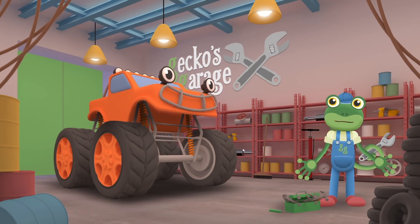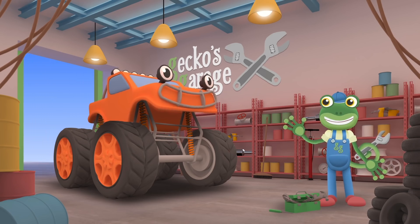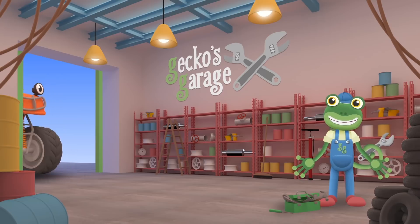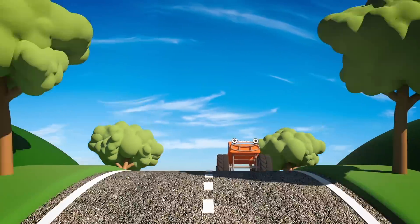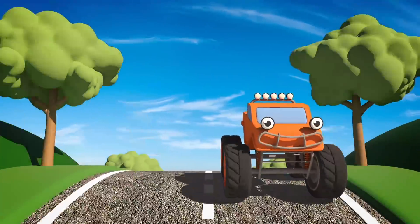Now your new tyre is fitted, you're as good as new! Bye-bye Max! Max looks happy again, and now he can go back to the race track and finish his monster truck show!